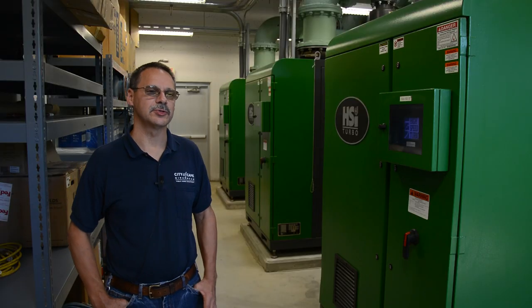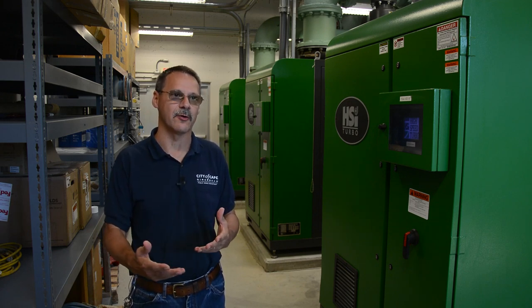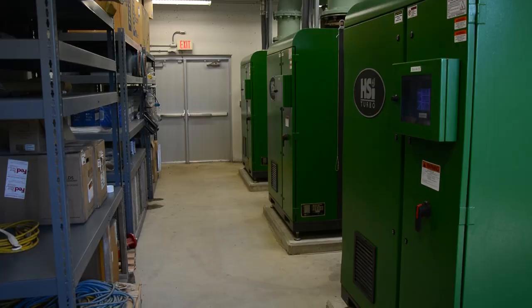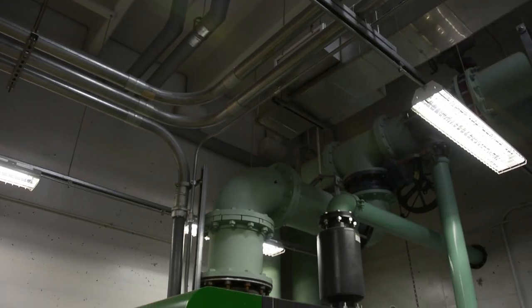The City of Cape Girardeau uses an activated sludge treatment process that requires a lot of dissolved oxygen and mixing power. These are the air pumps — they're turbo blowers that are providing the compressed air to the basins to achieve the mixing and the dissolved oxygen that the organisms need to thrive.